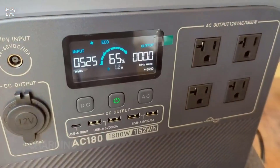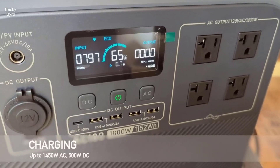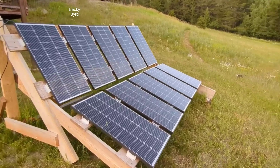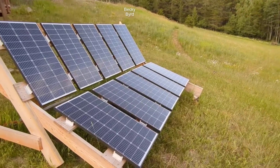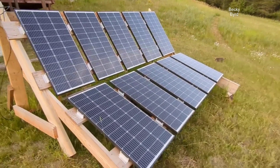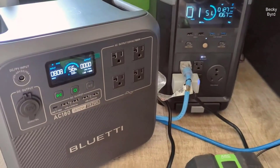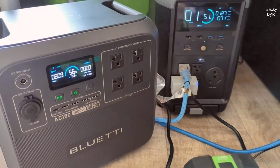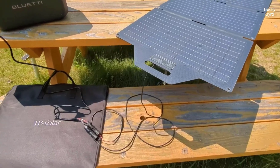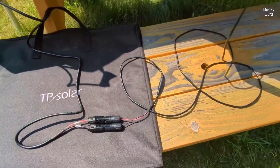In a world where power needs are ever expanding, having a reliable and versatile portable power station has become essential. The Bluetti AC180 stands out as an innovative solution that not only packs a punch with its rapid charging and robust power output, but also embraces renewable energy with its solar capabilities. Whether you're an outdoor enthusiast seeking independence from the grid or a homeowner looking for a dependable backup power source, this portable power station promises to be the answer to your energy needs.